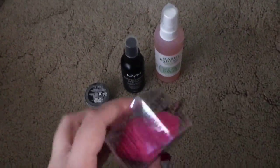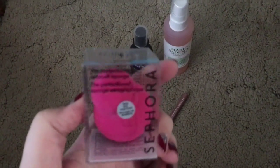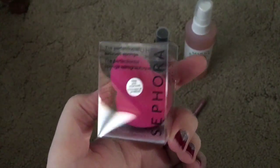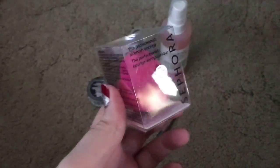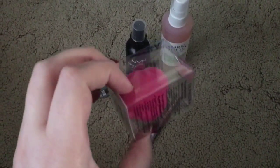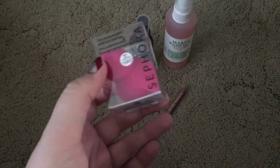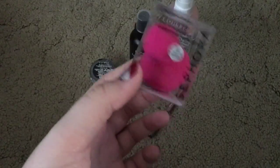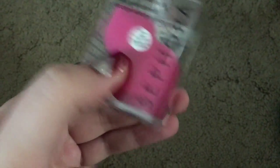Then I got the Sephora Perfectionist Airbrush Sponge, which is basically their version of a beauty blender. I have one of these already and I actually really like it, so I wanted to get another one so I don't have to keep using the same one over and over. It was cheaper than a beauty blender, because just one of those is $20.